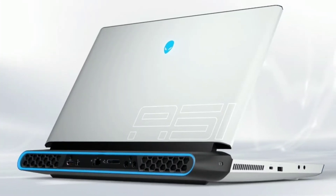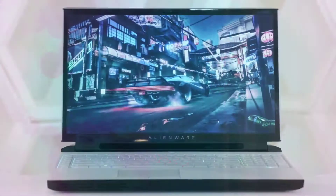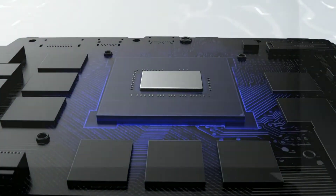Dell Alienware Area 51M coming up. What's going on everyone? This is Sultan Patil here and you're watching HP Tech Plus. This is Dell Alienware Area 51M, an upgradable gaming laptop with desktop-level upgradable CPU and GPU as well.